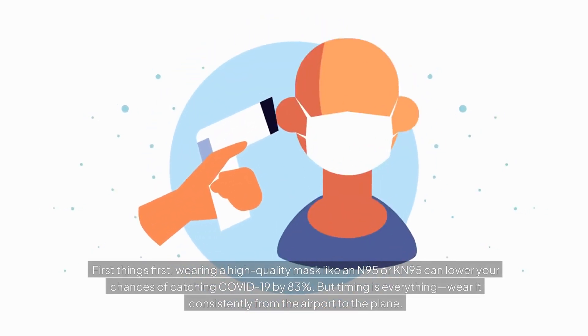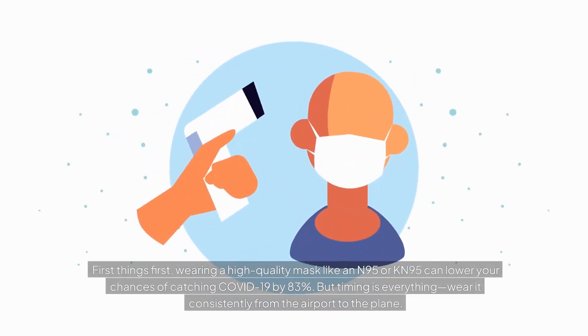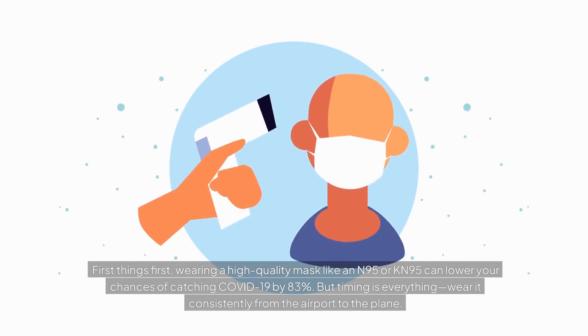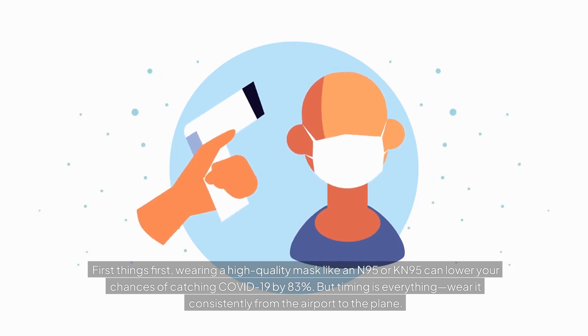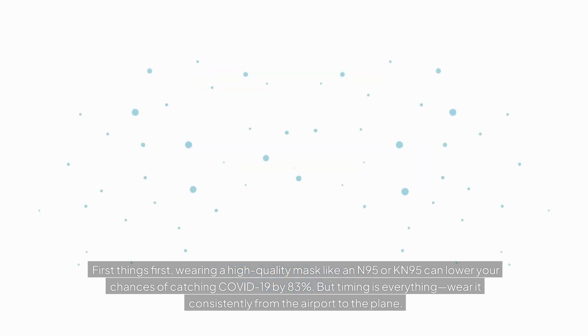First things first, wearing a high-quality mask like an N95 or KN95 can lower your chances of catching COVID-19 by 83%. But timing is everything. Wear it consistently from the airport to the plane.